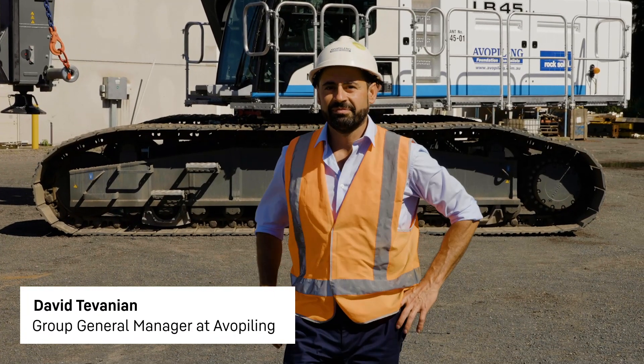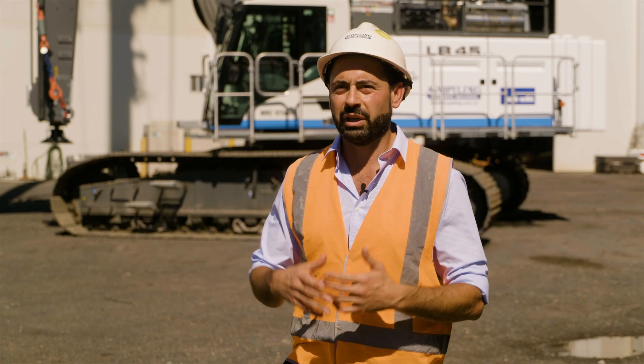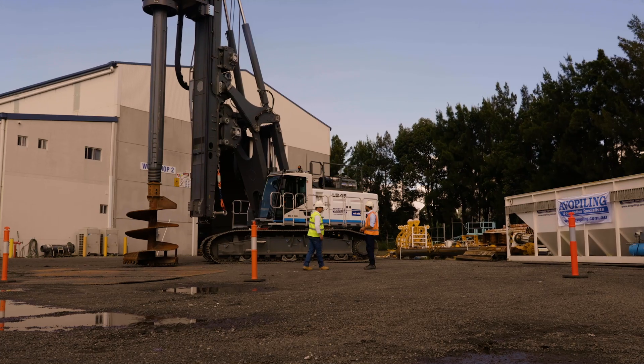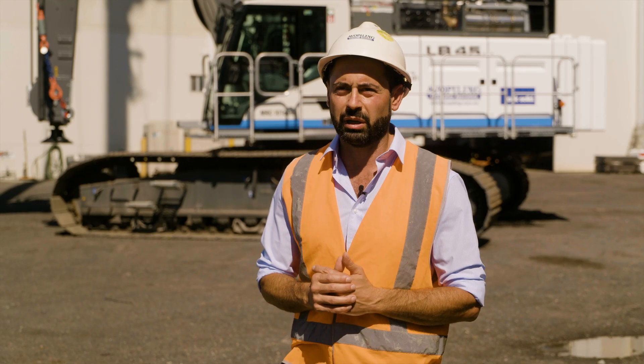Hi, I'm David Tevanion. I'm the Group General Manager for Arvo Piling. We've been around since 1989 and for us we don't want to stop. We have an absolute passion for what we get up to on a daily basis, and we want to impart that passion on to our people. It's fantastic for us to be able to do that.